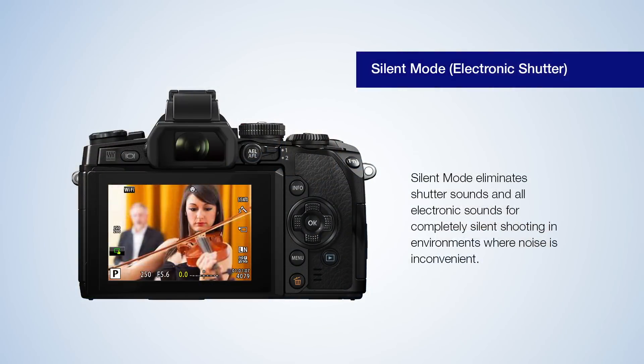But wait, there's more! Feature upgrade version 4.0 also adds several additional benefits, including advanced focus peaking with multiple colors and intensities. Silent mode shoots up to 11 frames per second with absolutely no camera noises.